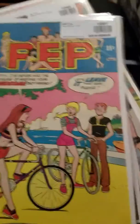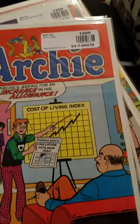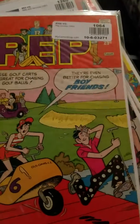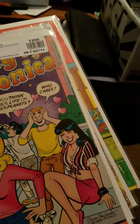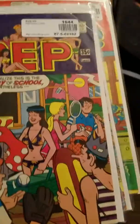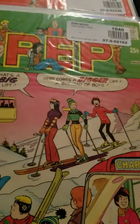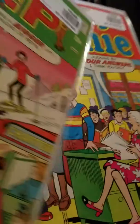Then we have a Pep #355, another Pep #307, another Pep #306, an Archie #267, a Pep #308 with them on the golf course. I believe that's Betty, Veronica, and Dilton the science geek on a Betty and Veronica issue. Another 70s Pep, another Pep — I always love those winter covers.